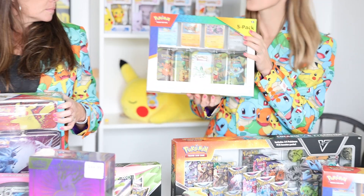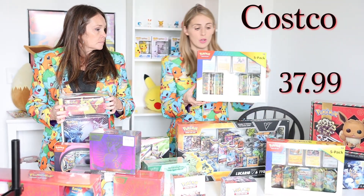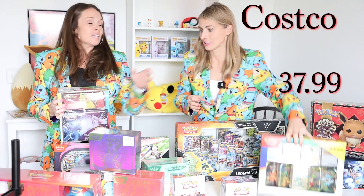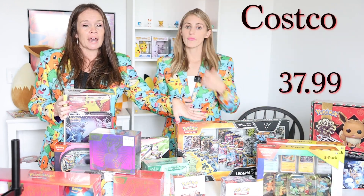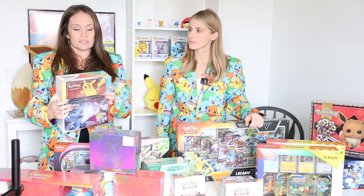All right, listen up because this is Costco and we've got some awesome deals here. These tins are new out this week — five tins, cute, put in stockings. They've also got two packs in each tin with the promo cards.